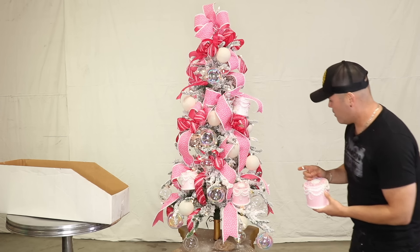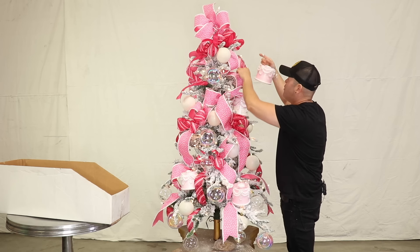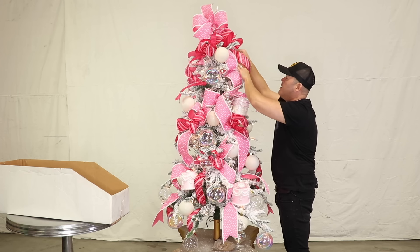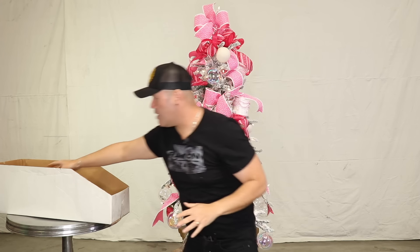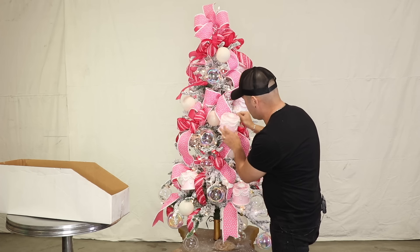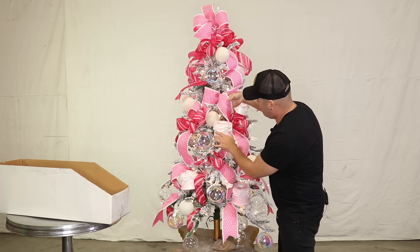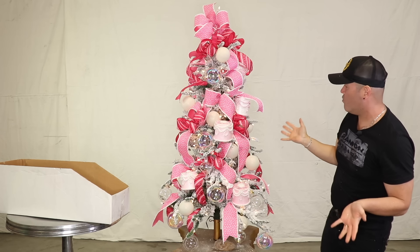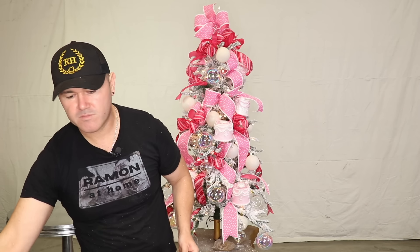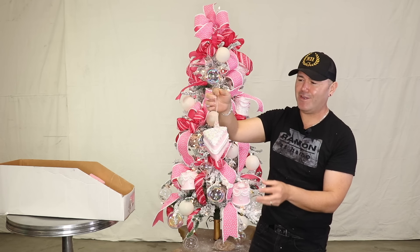I want to do one more up at the very top. All you have to do is grab a bristle, bend it back — look how cute that is. One more right here: look for a bristle, insert, and then bend back. Then fluff your ribbon again and see how it stayed where I put it.